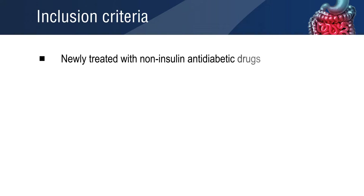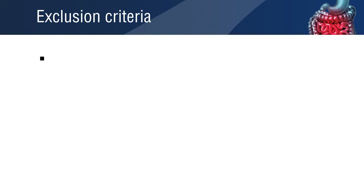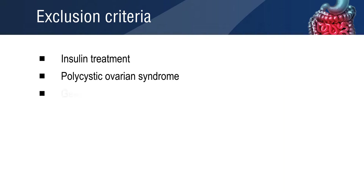The patients included in this study were newly treated with non-insulin anti-diabetic drugs, or those whose treatment was newly modified. The patients who were treated with insulin before the prescription of anti-diabetic drugs were excluded from the study. Patients with a history of polycystic ovarian syndrome or gestational diabetes were also excluded.